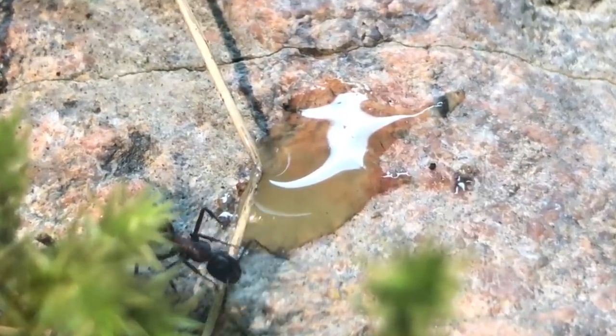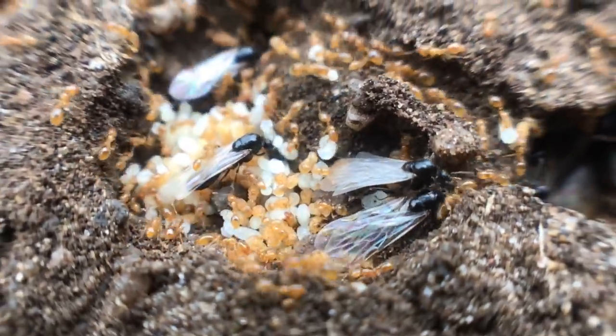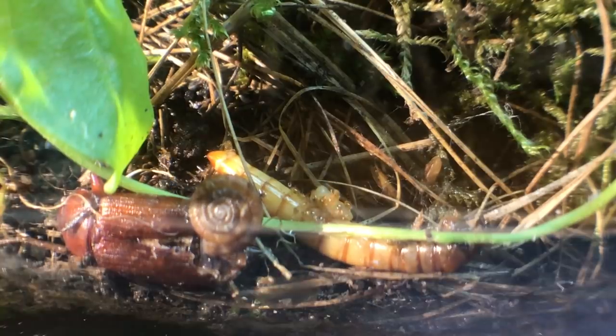Second, and certainly smallest, is the thief ants, Europe's smallest ant species. They also gourmandized on various things in this tank, even subterranally.